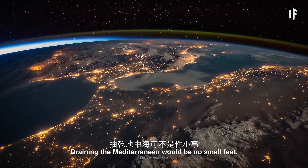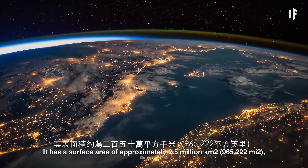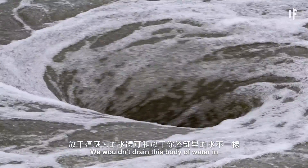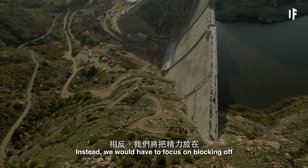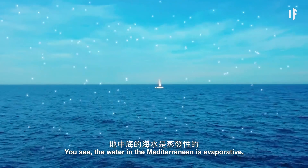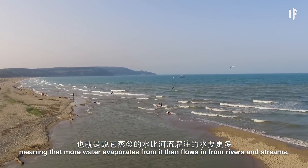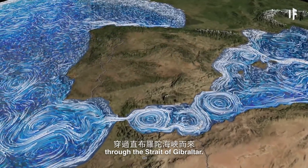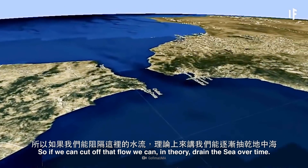Draining the Mediterranean would be no small feat. It has a surface area of approximately 2.5 million square kilometers and an average depth of 1,500 meters. We wouldn't drain this body of water the same way that you would drain a bathtub. Instead, we would have to focus on blocking off its intake of water coming in from the Atlantic Ocean. The water in the Mediterranean is evaporative, meaning that more water evaporates from it than flows in from rivers and streams. The water it mainly needs comes from the Atlantic Ocean through the Strait of Gibraltar, so if we can cut off that flow, we can, in theory, drain the sea over time.